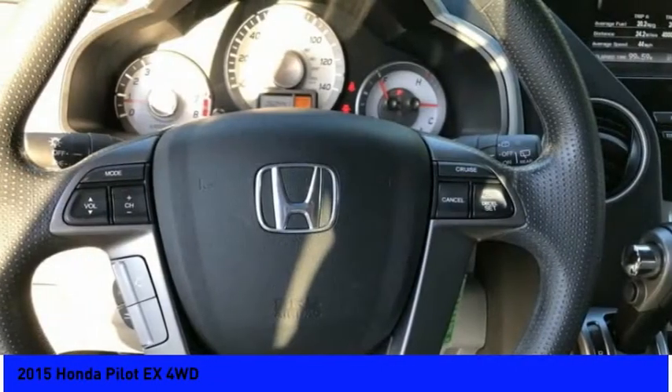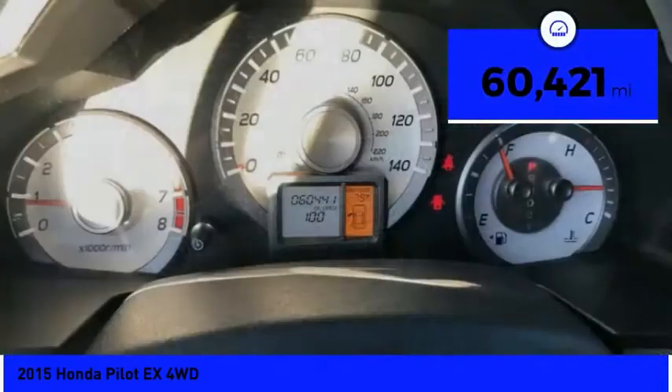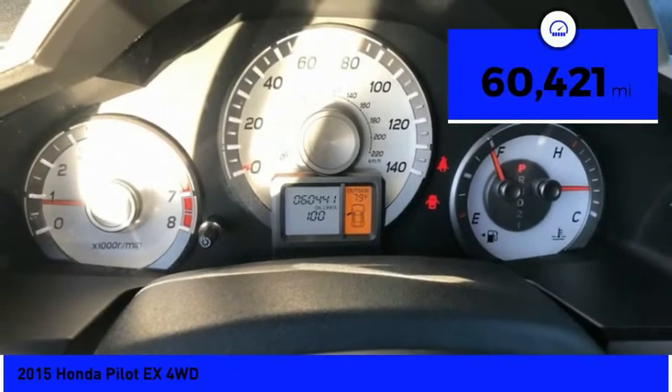You'll be ready for almost anything in the Honda Pilot, and it is priced below $20,000. This vehicle has less than 65,000 miles.